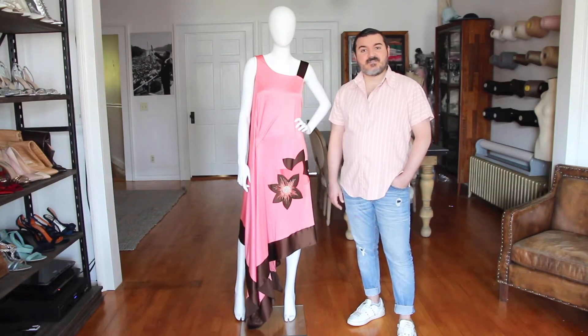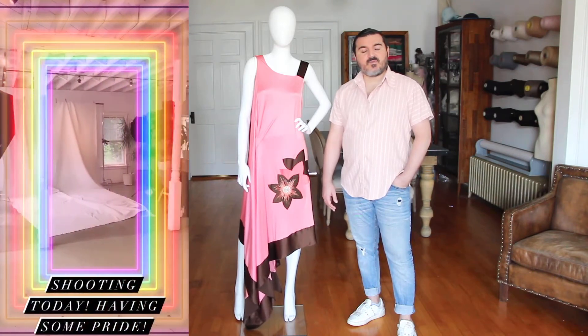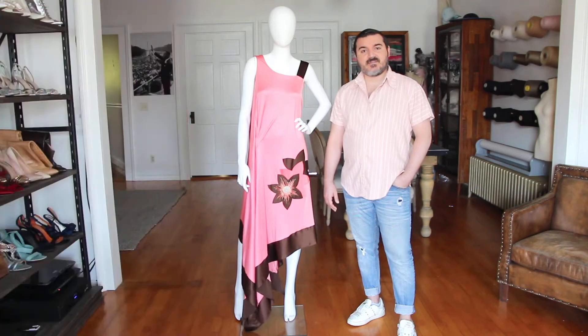Hi guys, welcome back to another Celestino archive video. Sorry it's been a minute. We've been reshooting the last collection and working on some really amazing projects that are going to come out at the end of the summer and early fall, so keep an eye out for that.